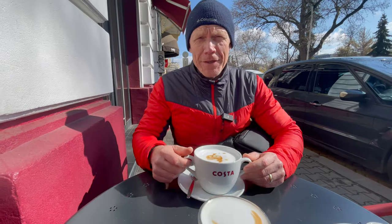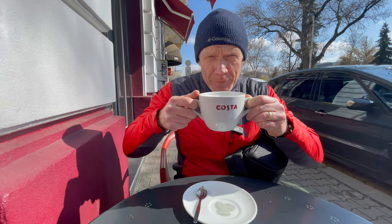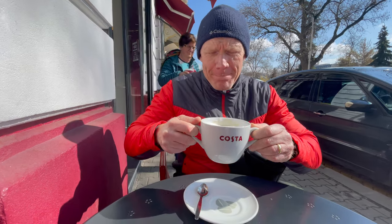Sometimes it's hard to get started in the morning without just a little cup of coffee, like my small latte here from Costa. Good morning.